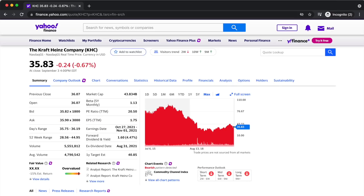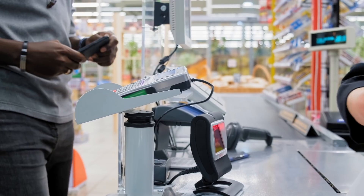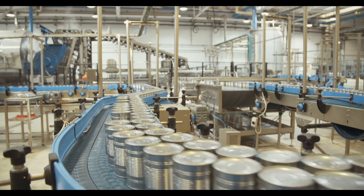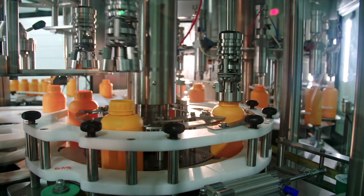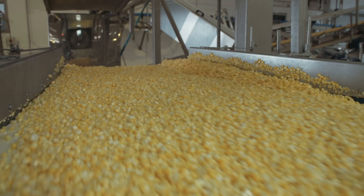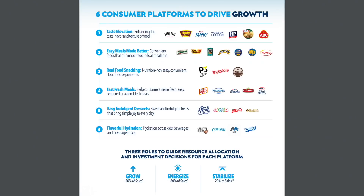Coming in at number four, we have the Kraft Heinz Company, ticker symbol KHC. This is currently Warren's 5th largest holding, making up 4.81% of his entire portfolio. The Kraft Heinz Company manufactures and markets food and beverage products in the United States, Canada, the United Kingdom, and internationally. Their products include condiments and sauces, cheese and dairy products, dinner meals, meats and seafood, frozen and chilled foods, packaged drinking pouches, appetizers, beverages, desserts, and many more. They own a lot of popular brands including Kraft, Kool-Aid, Jell-O, Maxwell House, and Velveeta.